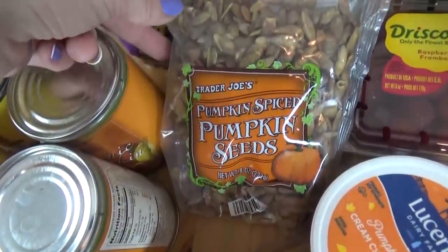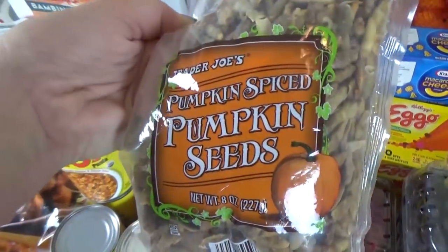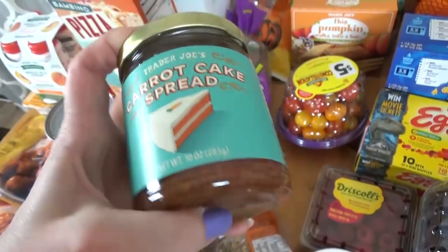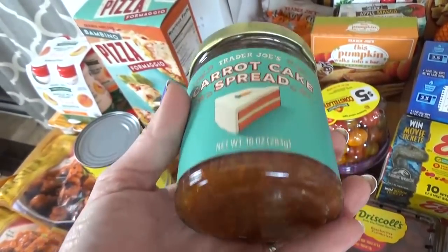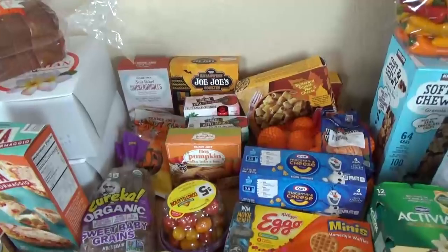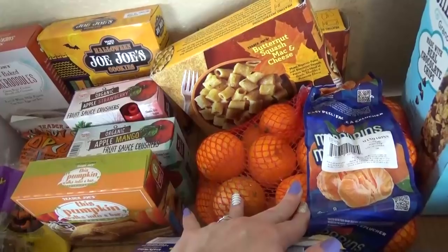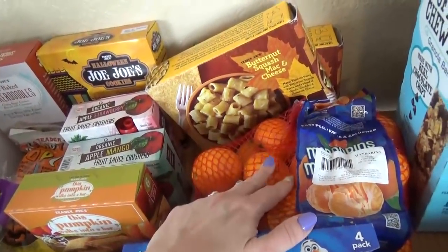I also got some pumpkin spice pumpkin seeds — these are my favorite things from Trader Joe's last fall. And I picked up the carrot cake spread — I've been seeing this all over Instagram and Facebook in grocery hauls. I haven't tried it before but it looks really interesting; I guess you're supposed to put it on bagels and things like that. Way back over here I also picked up a bag of mandarin oranges — the ones at Costco weren't looking very good, but these ones are really nice and not mushy.